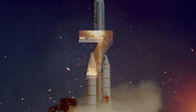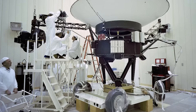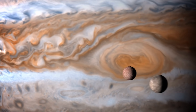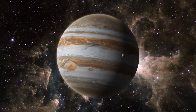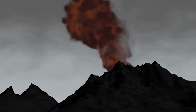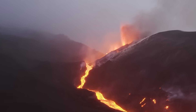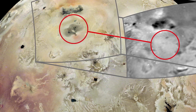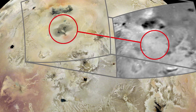In 1979, Voyager 1 made a groundbreaking discovery when it passed Jupiter and its moons. The spacecraft provided the first ever close-up images of Io, one of Jupiter's largest moons. To scientists' surprise, these images revealed that Io was not a quiet, frozen moon like many others in the solar system — instead, it was incredibly active. Voyager captured images of volcanic eruptions, with plumes of gas and molten lava shooting up into the sky. The volcanoes on Io aren't like the ones we have here at home; they're mostly made up of sulfur and sulfur dioxide, and some are so powerful that they shoot material all the way up into space.